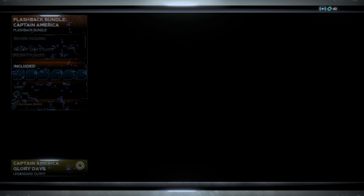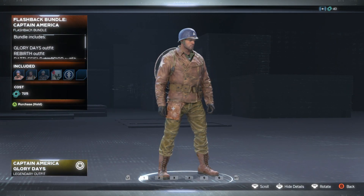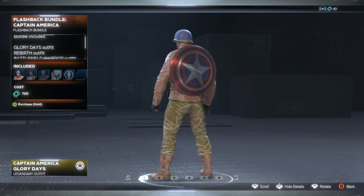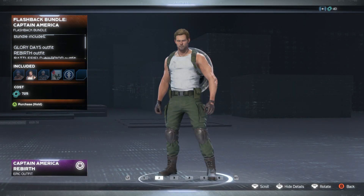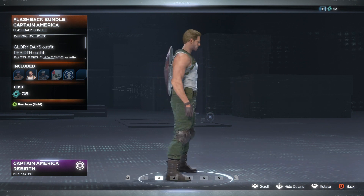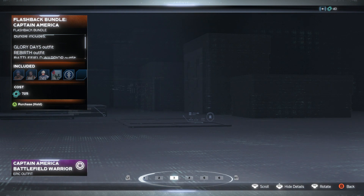Next up we have the Flashback bundle. We're getting differences in bundles and this one has Captain America — the Glory Days version. Then we have another Captain America skin here. I like the first one compared to this one.